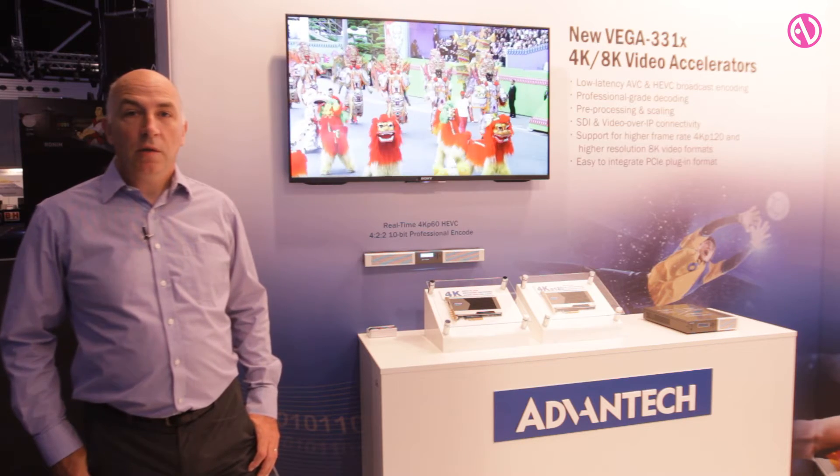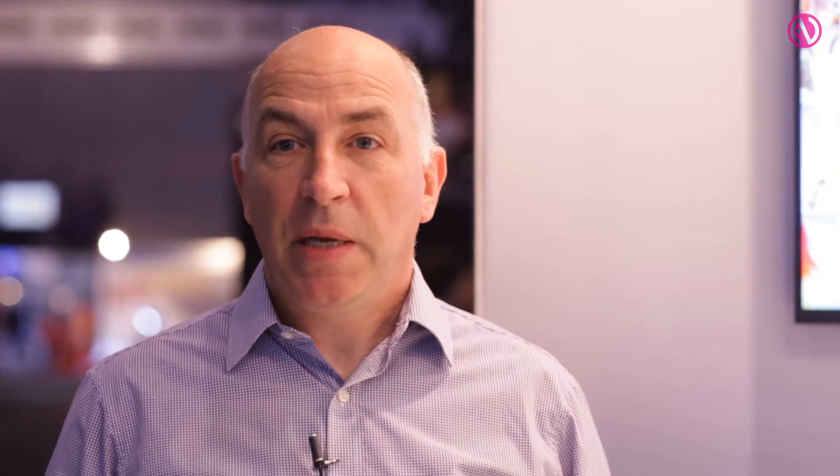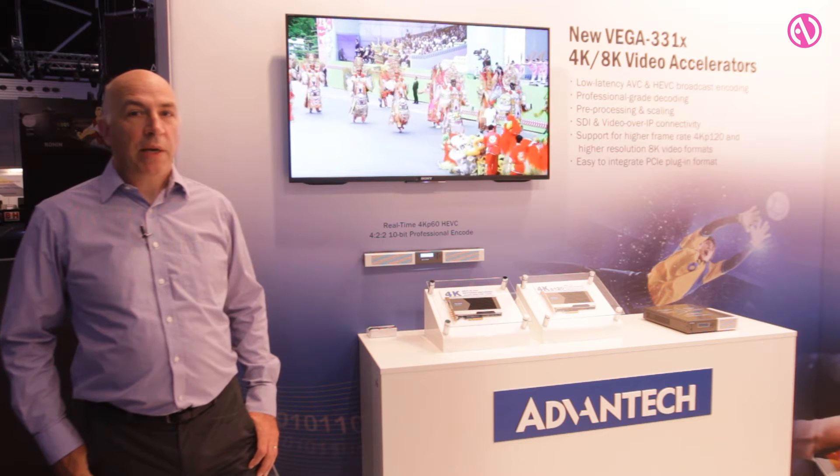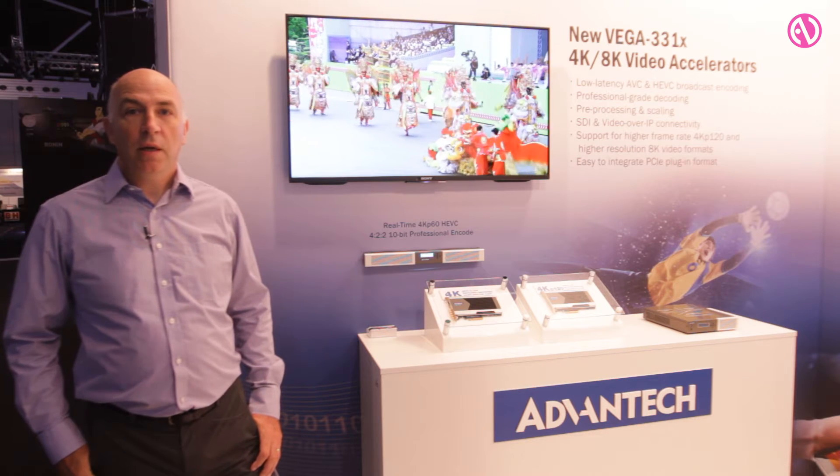These new add-in cards we're launching here support the latest generation of IP media interfaces as well as legacy SDI interfaces, and they bring the latest HEVC processing technology to applications such as virtual reality and ultra-high definition TV, all the way up to 8K.